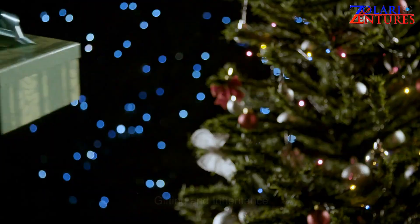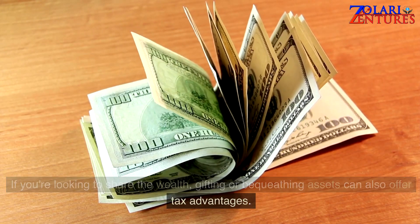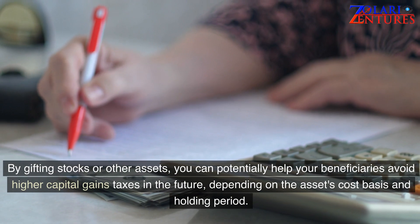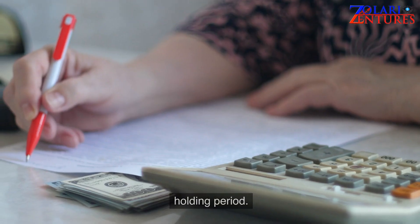Gifting and Inheritance. If you're looking to share the wealth, gifting or bequeathing assets can also offer tax advantages. By gifting stocks or other assets, you can potentially help your beneficiaries avoid higher capital gains taxes in the future, depending on the asset's cost basis and holding period.